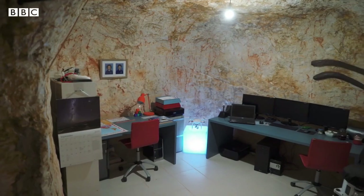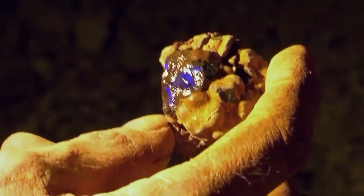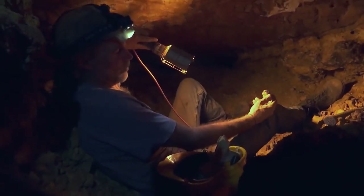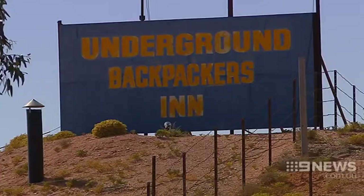While digging rooms out, a few exceptionally fortunate individuals discovered opal seams, which sounds like a great way to pay for the construction work and probably even afford a nice new sofa. Although not all of the houses and hotels are underground, you can choose to stay on the surface if you prefer. Staying in an underground hotel really brings the Coober Pedy adventure to life though.